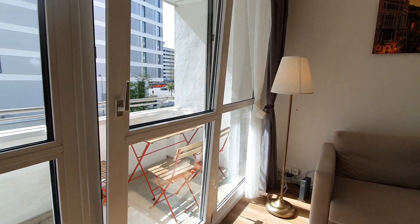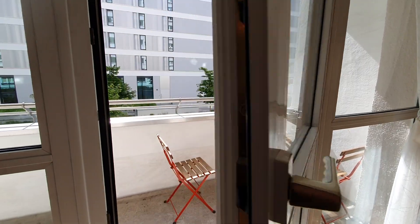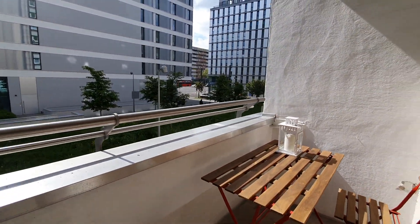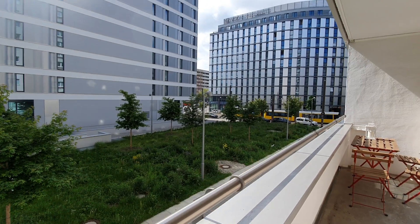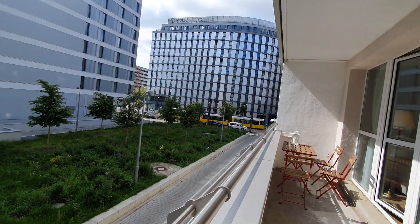And you have also this super sunny balcony. You have the tram there and there is Alexanderplatz.